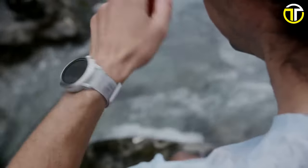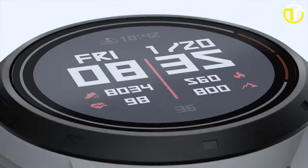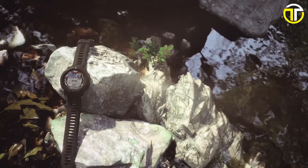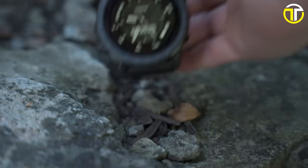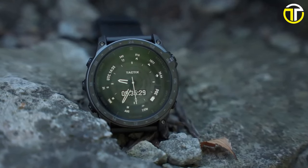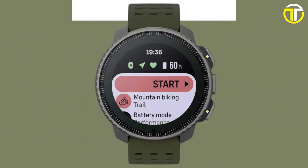Welcome to the future of durability and technology. Today we're diving into the top 5 best tactical smartwatches of 2024. These aren't just watches — they're rugged companions for your wildest adventures. Designed for the unstoppable, each smartwatch on our list boasts advanced features like GPS navigation, health tracking, and unparalleled resilience.